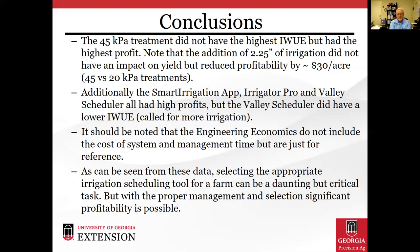The UGA Smart Irrigation App, Irrigator Pro, and Valley Scheduler treatments all had high profits, but the Valley Scheduling System had lower water use efficiency because it called for more irrigation water. It should be noted that the engineering economics did not include the cost of the system or management time, but are just for reference. As these data show, selecting the appropriate irrigation scheduling tool can be challenging, but it's a critical task if we're going to maximize crop yield while maximizing water use efficiency — and with proper management and selection, significant profitability is possible.